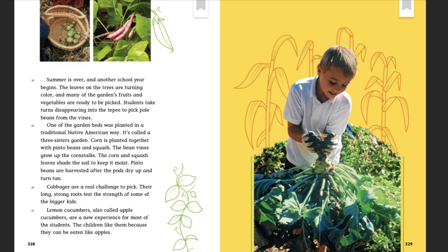Summer is over and another school year begins. The leaves on the trees are turning color and many of the garden's fruits and vegetables are ready to be picked. Students take turns disappearing into the teepee to pick and pull beans from the vines. One of the garden beds was planted in a traditional Native American way — it's called a Three Sisters Garden. Corn is planted together with pinto beans and squash. The bean vines grow up the corn stalks; the corn and squash leaves shade the soil to keep it moist. Pinto beans are harvested after the pods dry up and turn tan. Cabbages are a real challenge to pick — their long, strong roots test the strength of some of the bigger kids. Lemon cucumbers, also called apple cucumbers, are a new experience for many students. The children like them because they can be eaten like apples.